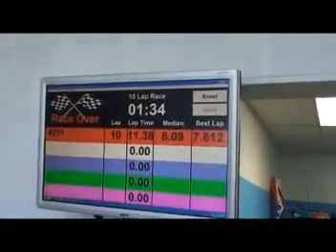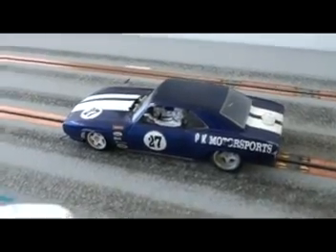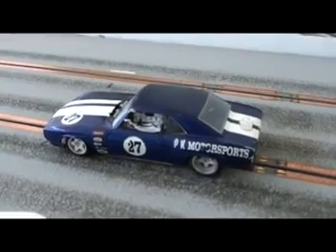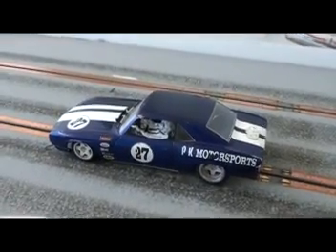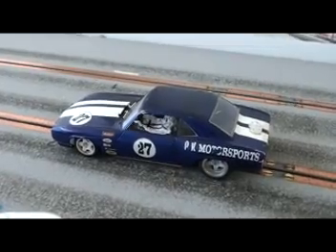Car number 211: 7.812. Here's car number 27 — Sports Racer, all the way from Australia. Made the trip out to Brampton, Ontario, Canada today.